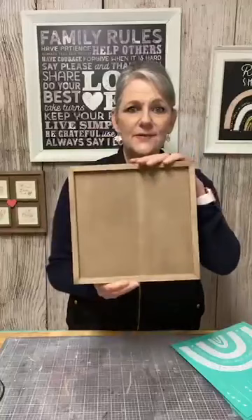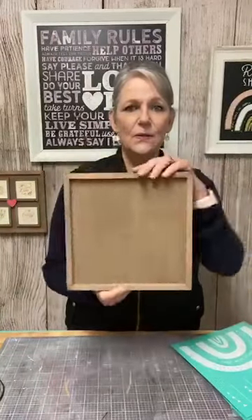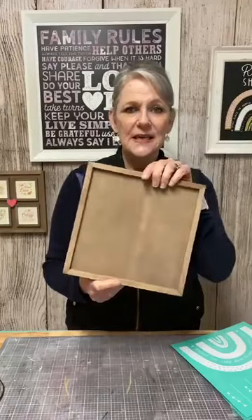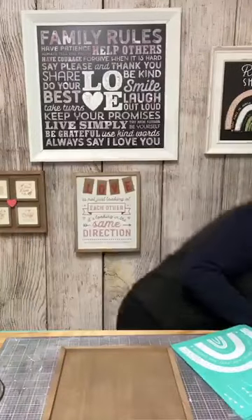The first thing — I'm using our 9x9 double-sided box frame. One side has the white surface, one side has the brown surface. I'm going to use the brown surface tonight. The first thing I want to do is put some wax on that.